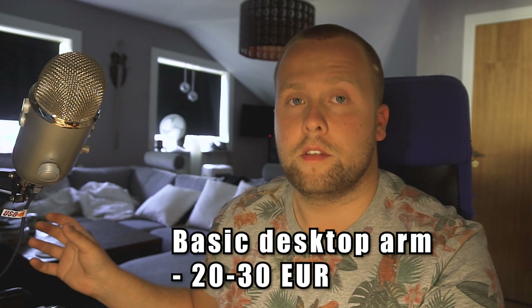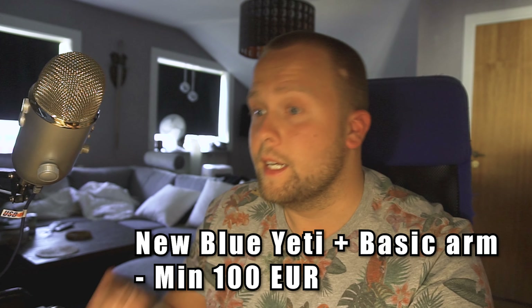I bought a very cheap arm and it costs like 20 to 30 euros. The Blue Yeti itself is also not a cheap microphone, so if you want to buy a new big desktop microphone and a good arm, you're gonna end up spending at least 100 euros. That's the minimum price you have to pay for this entire package.